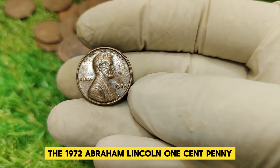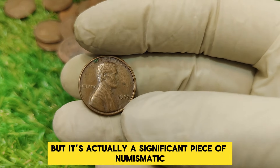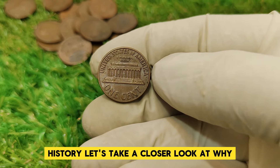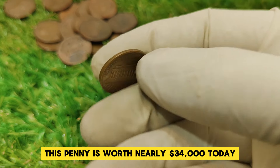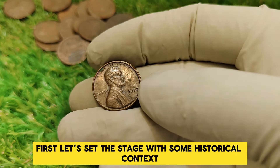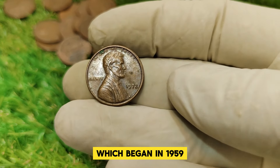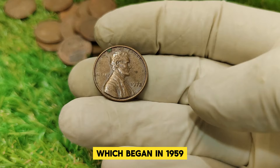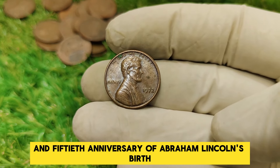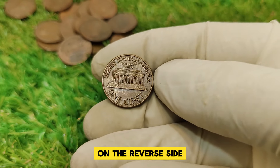The 1972 Abraham Lincoln 1 cent penny might seem like just another coin from the 70s, but it's actually a significant piece of numismatic history. Let's take a closer look at why this penny is worth nearly $34,000 today. First, let's set the stage with some historical context. The 1972 penny is part of the Lincoln Memorial Series, which began in 1959, introduced to commemorate the 150th anniversary of Abraham Lincoln's birth.